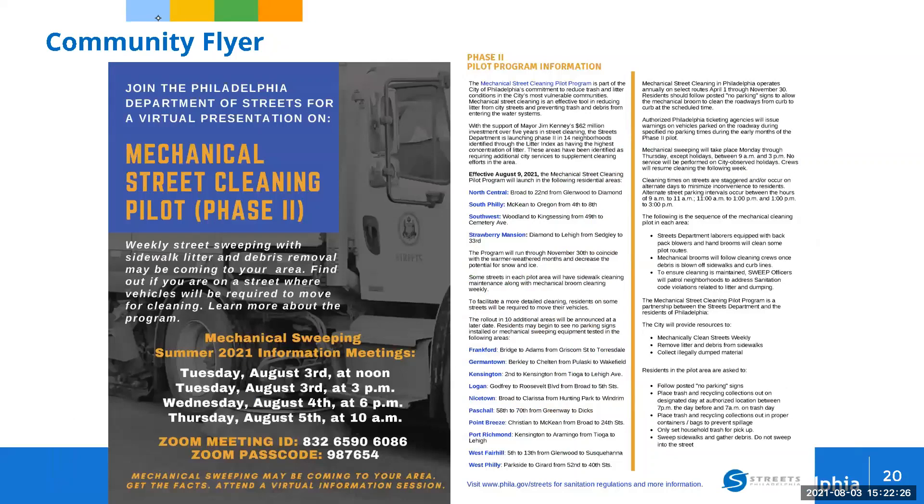To let residents know, we have developed a mechanical street cleaning pilot flyer with all the relevant information. Our sweep officers are now going door to door placing these flyers so people in these areas are aware it starts Monday, what they need to do, and what's required. We hope and strongly believe this program will have a tremendous impact on the amount of litter and debris on our city streets. We look forward to working with community residents, citizens, and other groups to make Philadelphia a much cleaner, better place to live. Thank you.